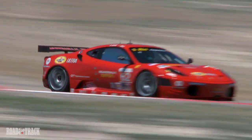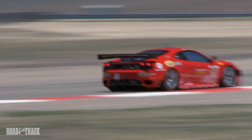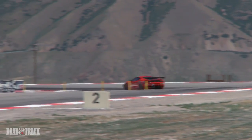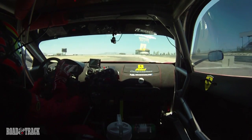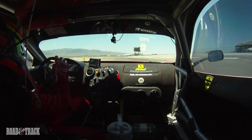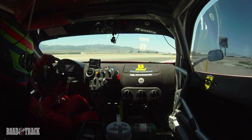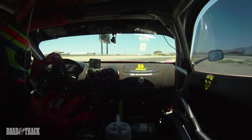There is one chicane where it is quite tricky. We need to go quite a lot on the kerbs and we need to have a very good car on the bumps as well. So I think the race car is quite impressive on this track.